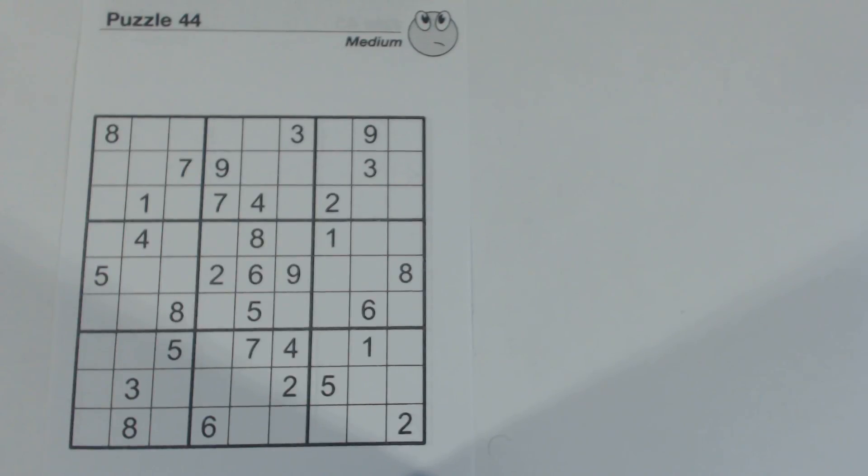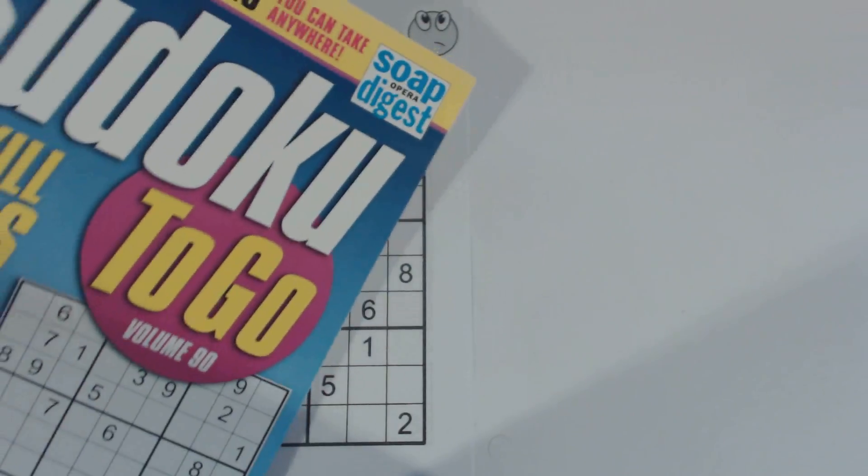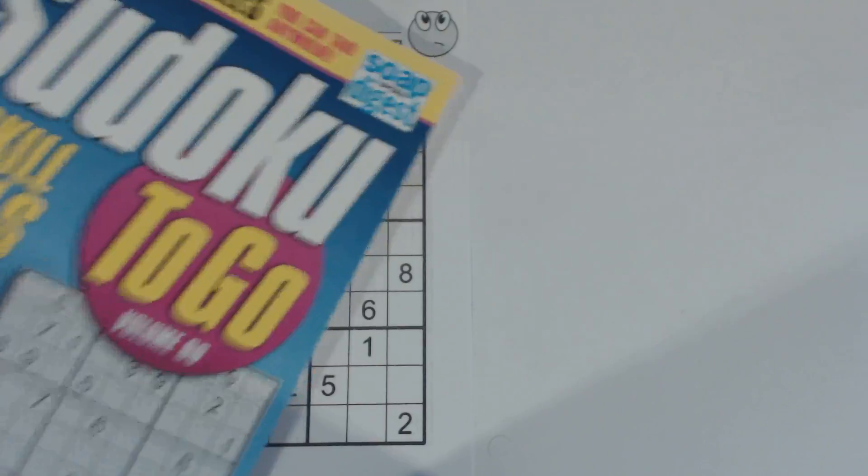This is another Sudoku Primer video. Go to sudokuprimer.com for more information. This is puzzle number 44 — a medium puzzle from Sudoku2Go volume 90 by Soap Opera Digest.